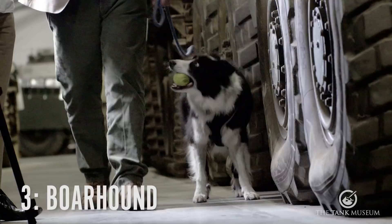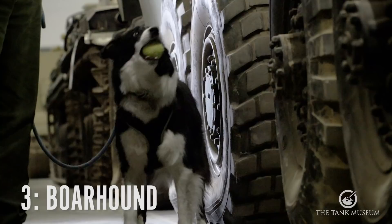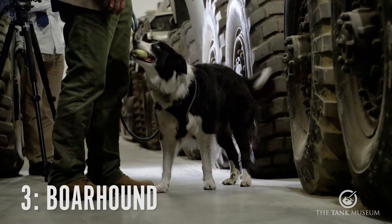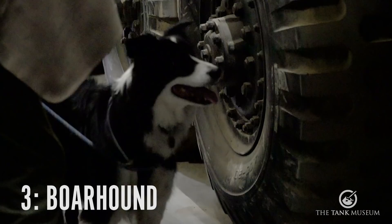I'm going to show you my next one, which is one called a Borehound. That's this big one here. Now, this was designed as a big, heavy-armoured car, potentially for the desert. I can talk about the Borehound. If you look underneath it, you'll see it's got eight wheels — they're all driven, so it's called an eight-by-eight.